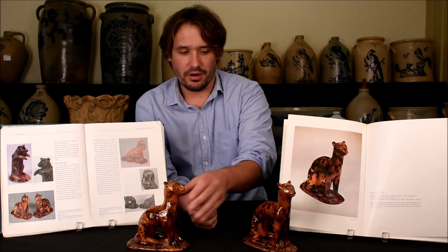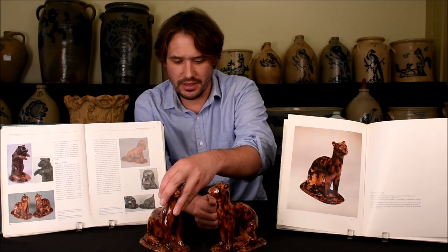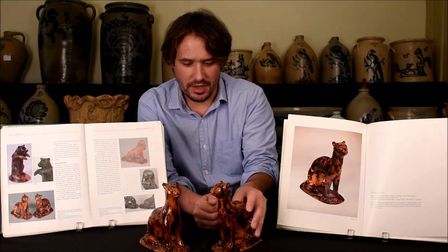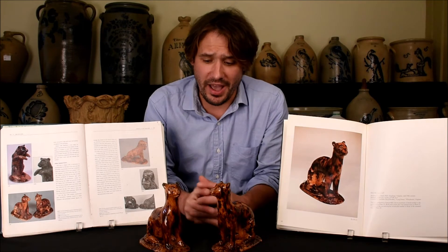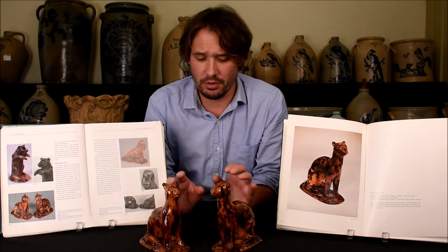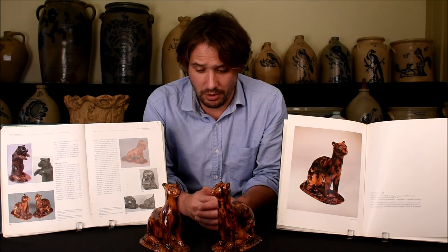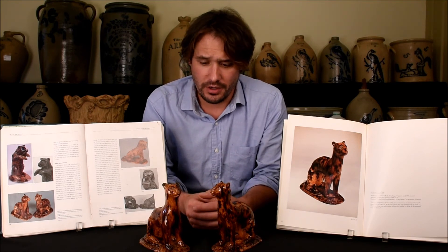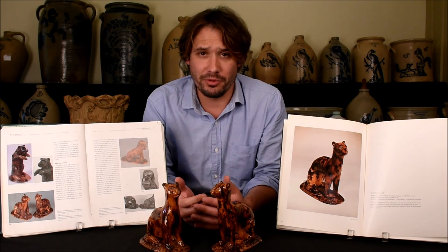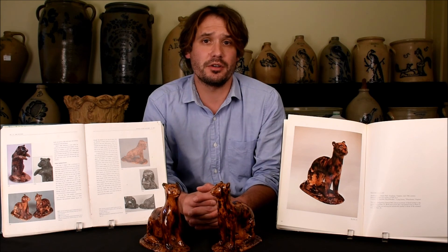These cats are a very exciting offering. As I said before, pieces like this have typically been locked up in museum collections for decades, and so to have pieces like this still available for public sale is truly remarkable. As works of Southern folk sculpture, their importance really can't be overstated, and we're very excited to offer them in our July 20th auction.